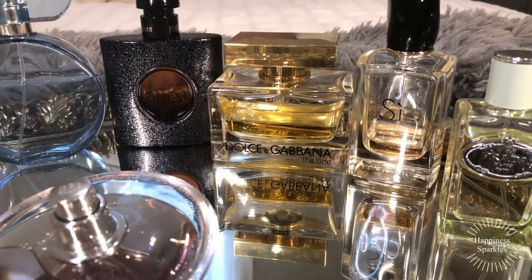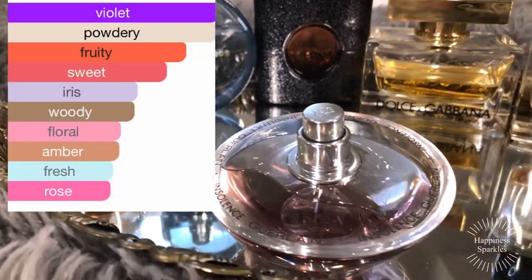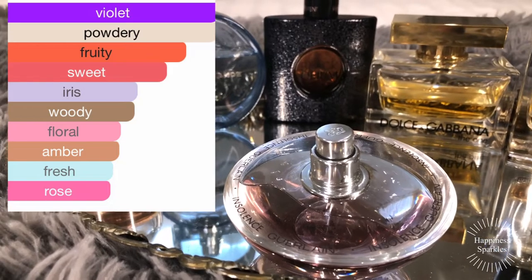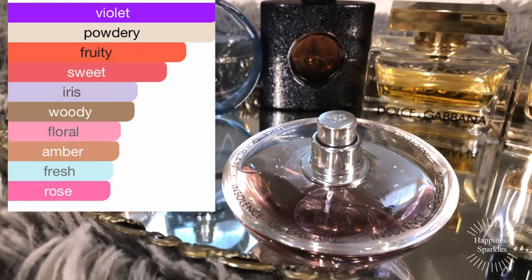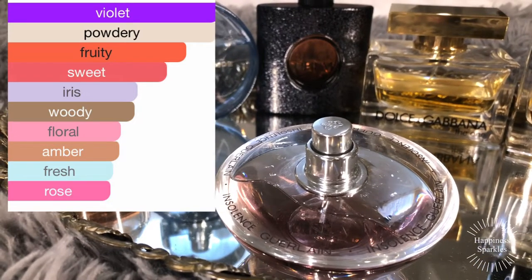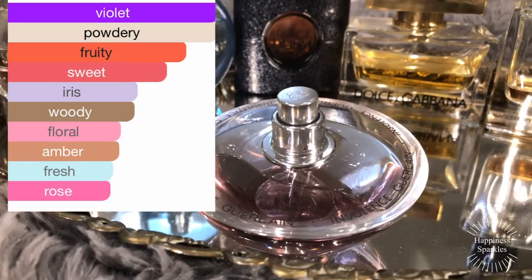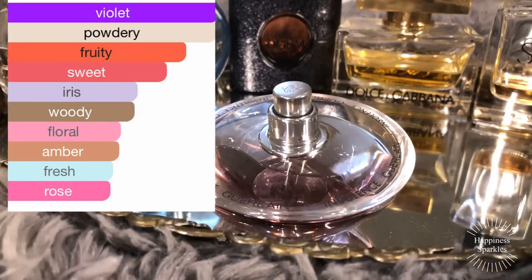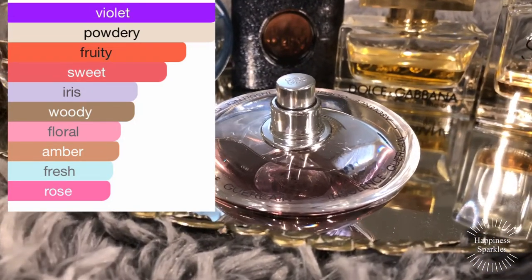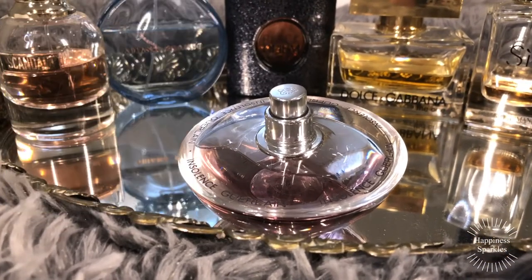Moving on to Monday, my choice was Insolence by Guerlain — a beautiful powdery violet fragrance that performs better in the spring, fall, and winter. I'll include the notes above. This smells straight up like Parma Violets, which is a candy I ate as a child. It's a beautiful, beautiful fragrance.